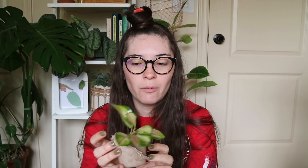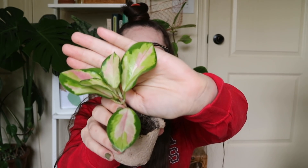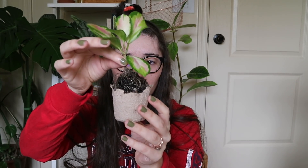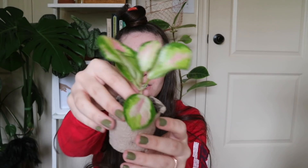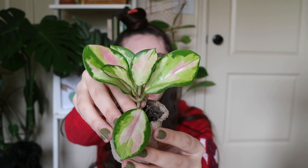I also picked up this Hoya australis lisa — I ripped the pot because it was wet. Those colors are just wrong — it is so beautiful. The second I saw this I was like 'please give me that plant.' It's from someone I've traded with before who comes to a lot of plant swaps. It is fully rooted, there's a lot of soil coming up with these roots, and it was a top cutting so we have a growth point in the center and it will continue to grow. I love the dark green, light green, and pink — it's just so beautiful.